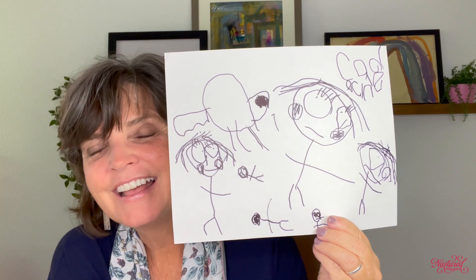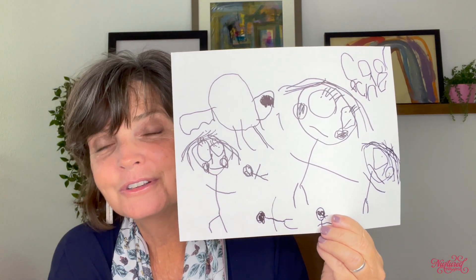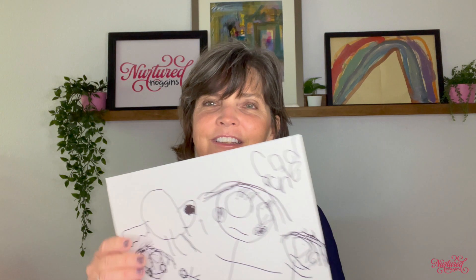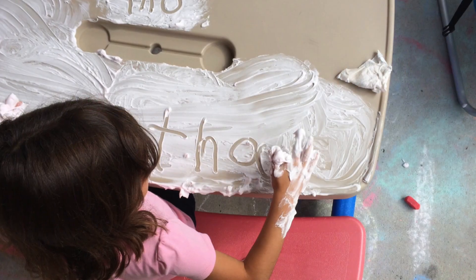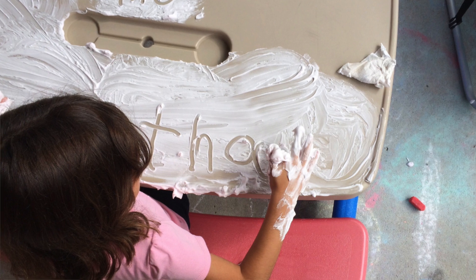If your child writes their name with letters out of order, some backwards, stacked on top of each other — that is perfectly fine and there's no need to correct it at all at this point. When they get to kindergarten they can perfect writing their names. As they are learning to write there's really no reason to correct it. Just celebrate the fact that they've written the letters and that you can tell what those letters are.